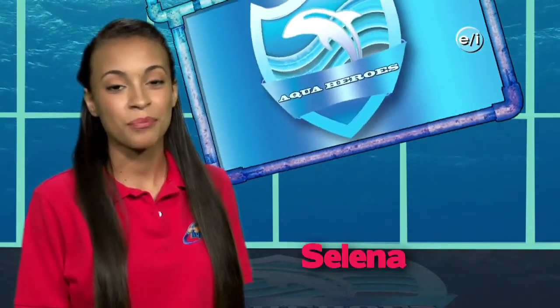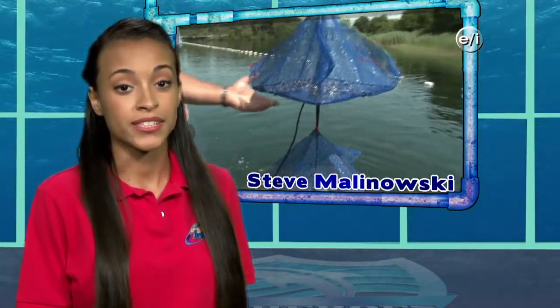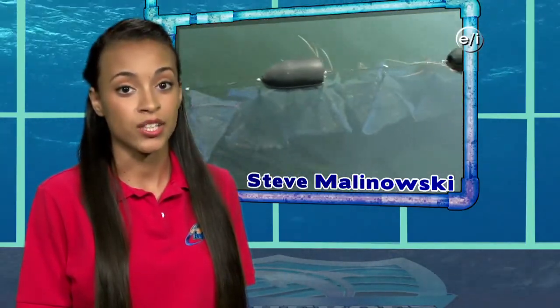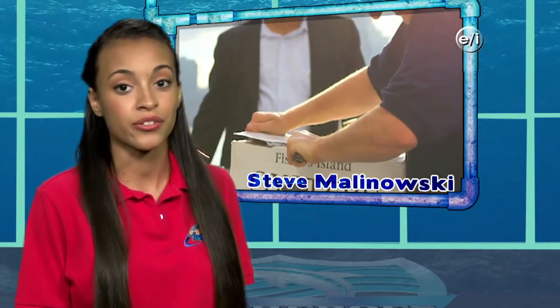AquaKids salutes aqua heroes — people working hard to keep the planet green and blue. Steve and Sarah Malinowski are founders of the Fishers Island Oyster Farm in Fishers Island, New York. For over 30 years, Fishers Island has been directly supplying oysters to consumers and oyster seed to many other oyster growers in the Northeast. The oysters are sustainably raised off the bottom of brackish water ponds in nets just below the surface. The combination of high salinity and cool water temperature from Block Island Sound gives these oysters a great taste and a unique deep shell. Additionally, 1% of all Fishers Island Oyster Farm sales go toward protecting open space on Fishers Island and restoring oyster reefs in New York Harbor.